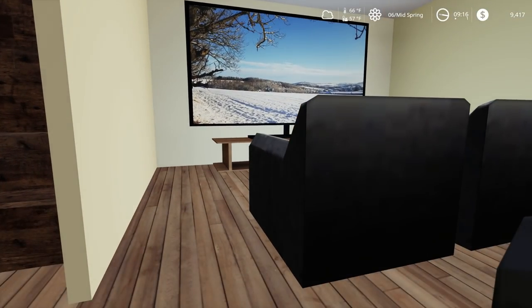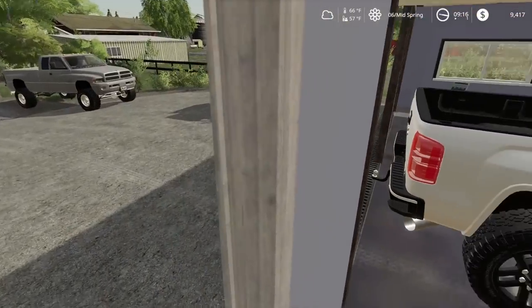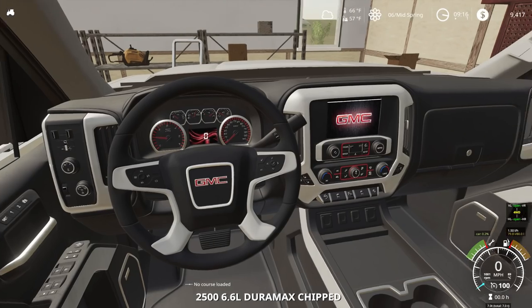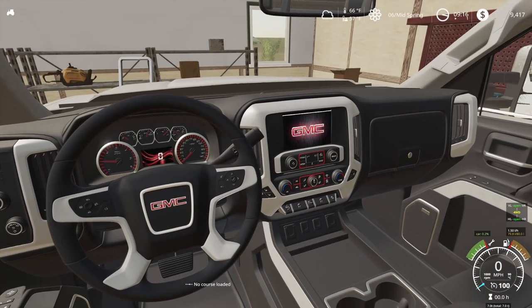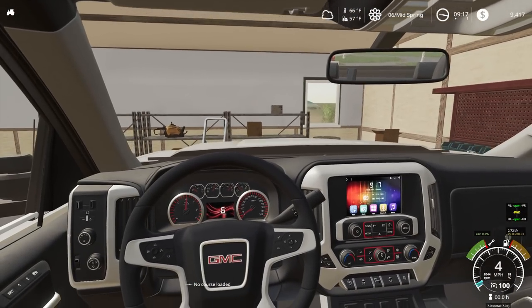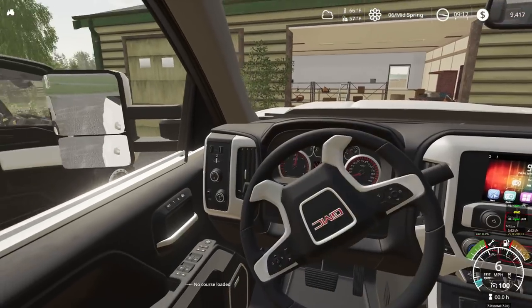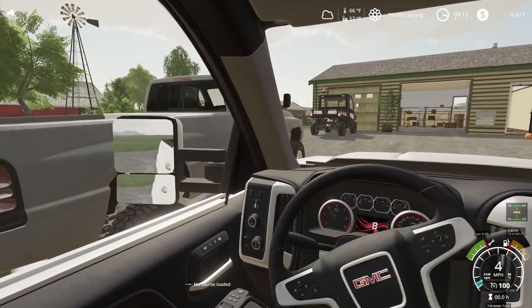I wonder if that's our field over there with some snow on it. But anyways, we need to get to the dealership here quickly. Jump in our new truck. I just love the time that it reads out on the dash right there. We'll back this up here quickly — make sure we don't hit Buck or our Dodge there.